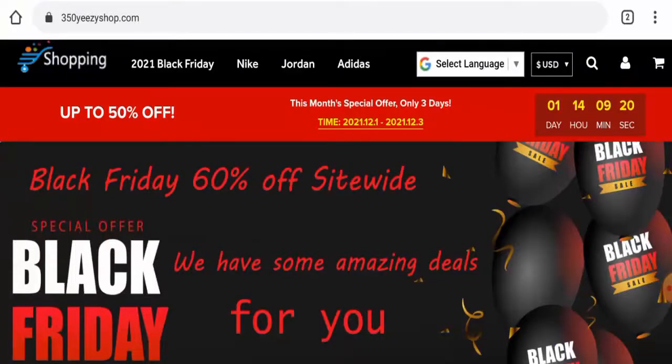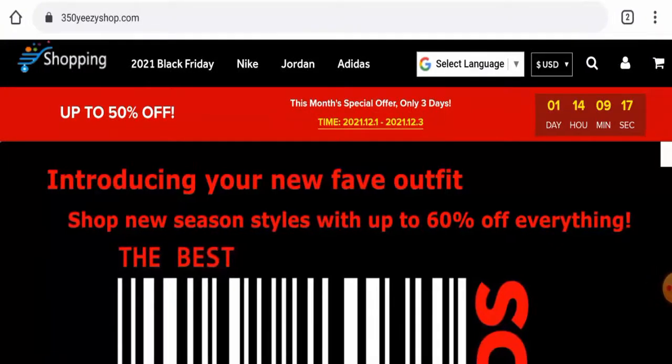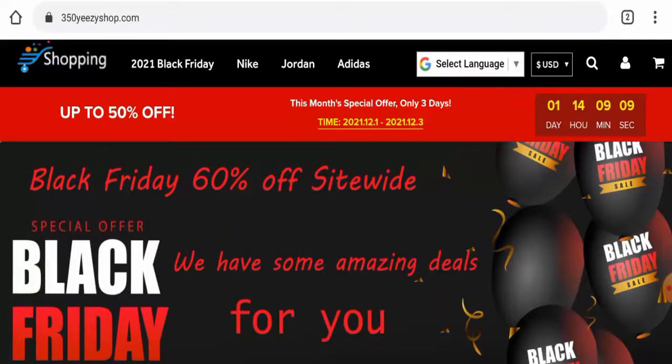Hello guys, hope you are all doing well. Do you want to know about 350 Yezzy Shop reviews? We are going to update you with this unbiased review in this video, so please stay connected with us. Also, if you wish to buy any product from this site, please do watch this video.